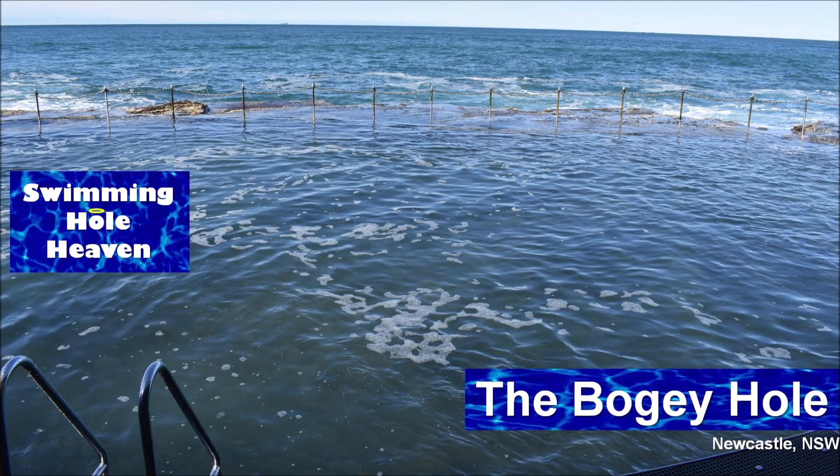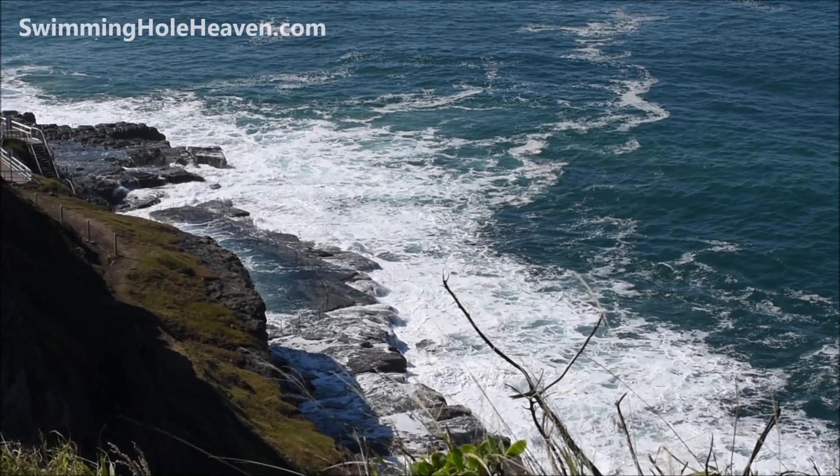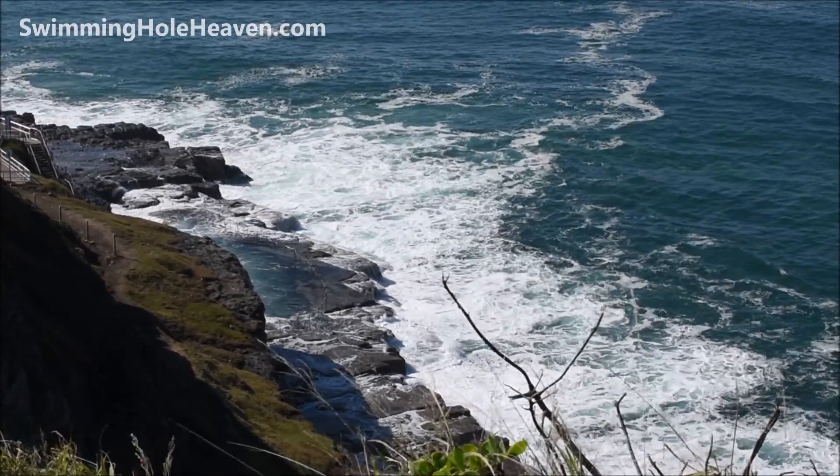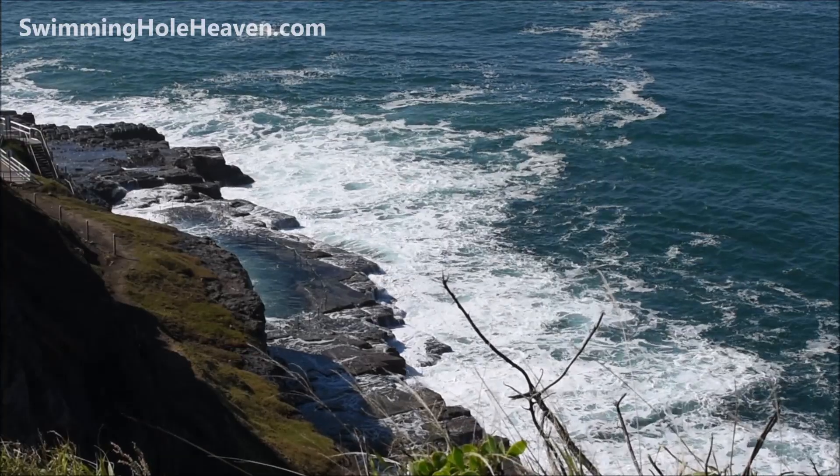Welcome to Swimming Hole Heaven. I'm Brad Neal and this is the Bogey Hole in Newcastle. There it is down there on the rock shelf, as seen from the lookout on top of the hill.